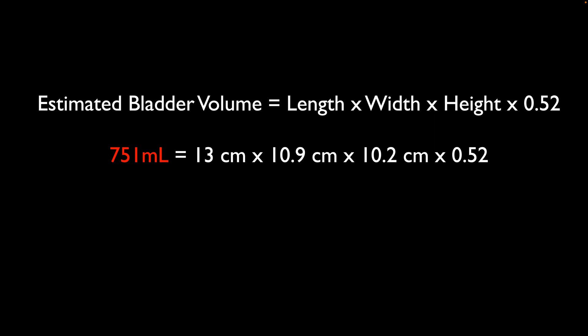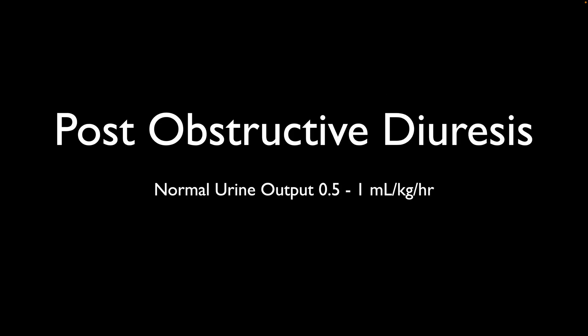Keep in mind that anytime we have urinary retention, we also have to consider post-obstructive diuresis. Once we have relieved that pressure, the patients can then relieve the pressure on those nephrons. As they do, they become hyperactive and start to diurese. A normal urine output is between 0.5 to 1 mL per kilogram per hour in adults, and you need to be cognizant that if they diurese, they will be putting out larger amounts. Keep that in mind as a complication when you relieve urinary retention.